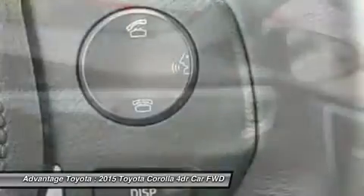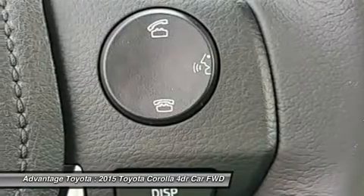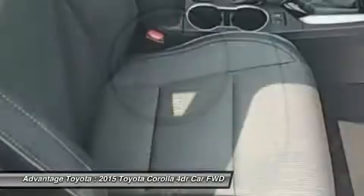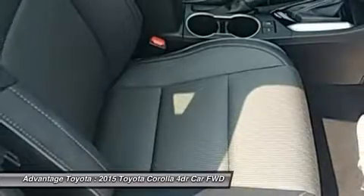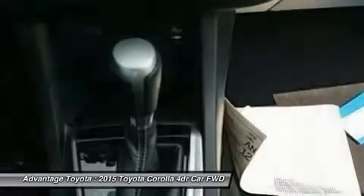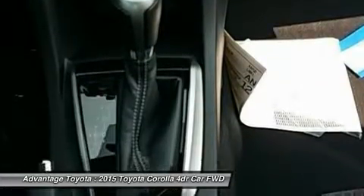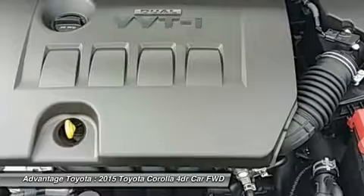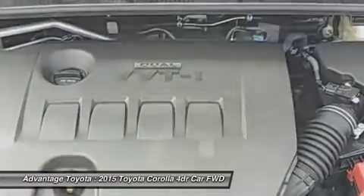In addition, you get an audio system with AM/FM/CD, auxiliary jack, USB port, iPod interface, and hands-free calling and music streaming utilizing Bluetooth. The top-level S trim offers premium features like paddle shifters for precision driving, sport drive mode, 17-inch alloy wheels, push-button start, a multi-information display, and the amazing Entune premium audio system with navigation and app suite.